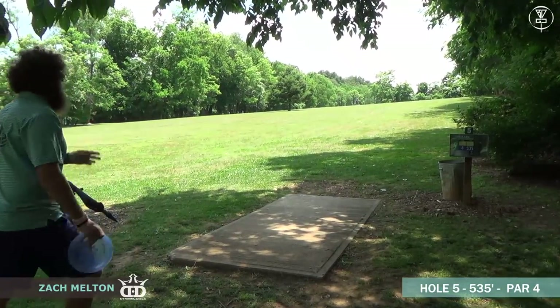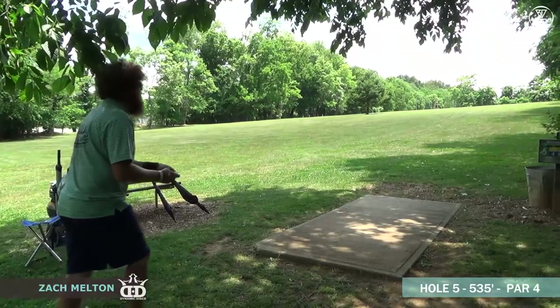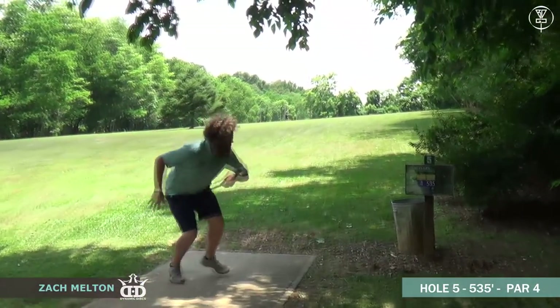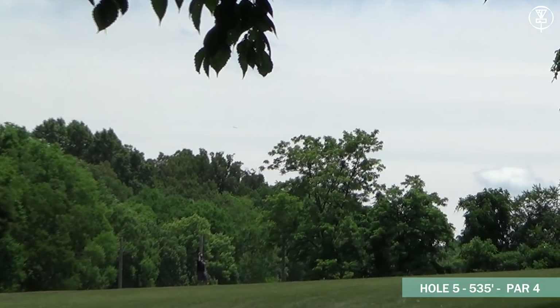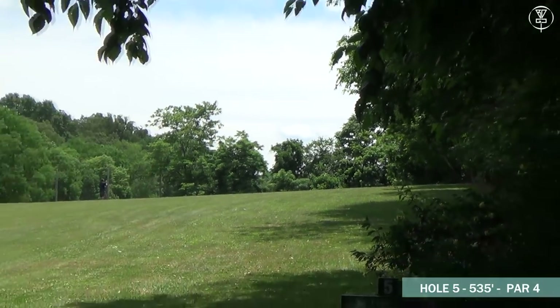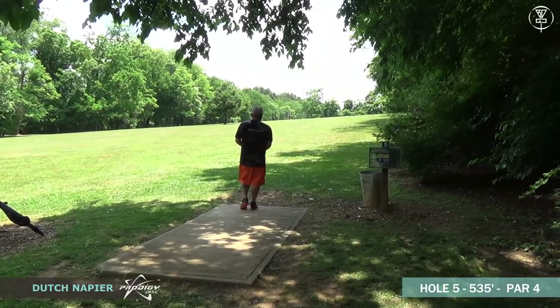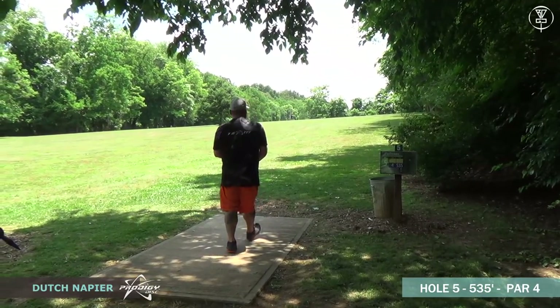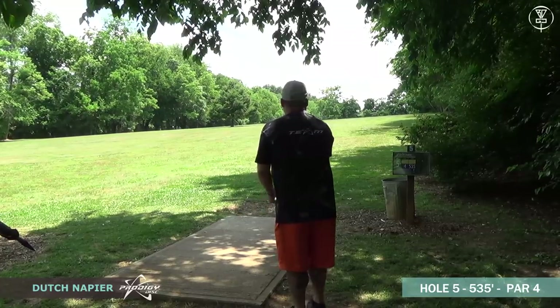Moving on to hole number five — 535 feet, uphill shot, so it plays a bit longer than that. Another good lefty hole. Looks like a good hyzer from Zach — he's playing out into the left, which is where you want to be for your second shot. If you get too tucked on the right, you're going to have no options to get to the basket. There are a lot of trees, very sporadic, not really much of a big open fairway once you get up there.